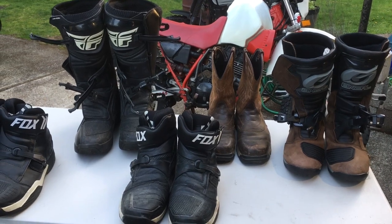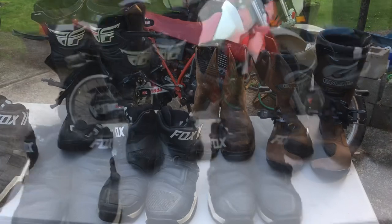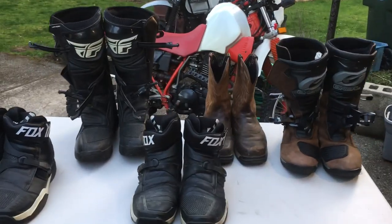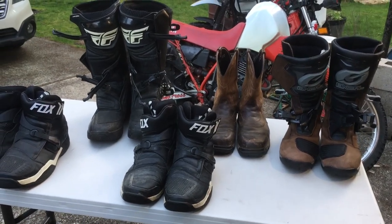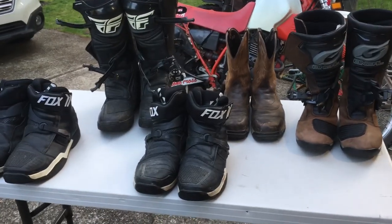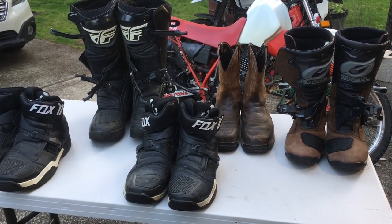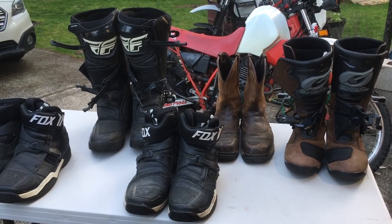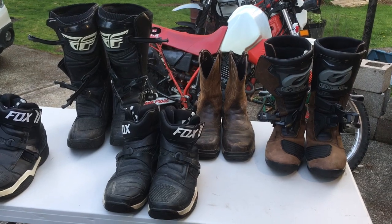Hey everyone, just want to do a quick video on some of the gear that Caboose and I have been using over the years. So the burning question that nobody has ever asked is: what is the type of riding gear that we use, specifically our boots? There are a lot of things that we buy for our bikes and for ourselves when we ride, but there's some things that are just kind of key — one of them being proper footwear.